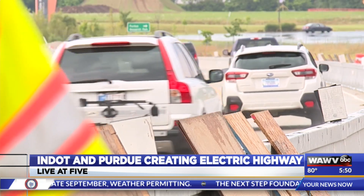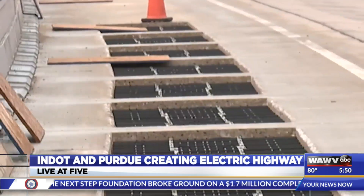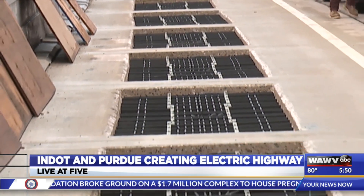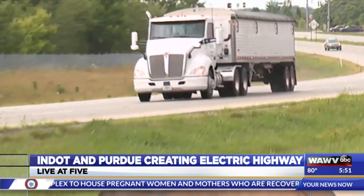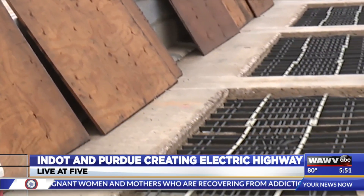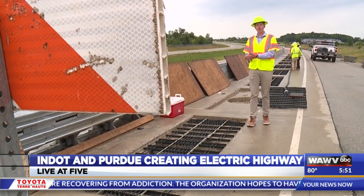You'll need a battery to get onto the roadway and to get off the roadway, but while it's on the roadway, the battery isn't needed. Soon concrete will cover the coils on U.S. 231. The road will be reopened for the winter, and in the spring the Purdue team will test the technology with an EV semi truck. The hope is to electrify an even larger section of Indiana highway in the next 10 to 15 years.